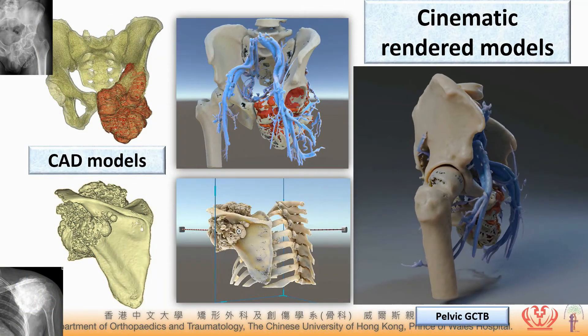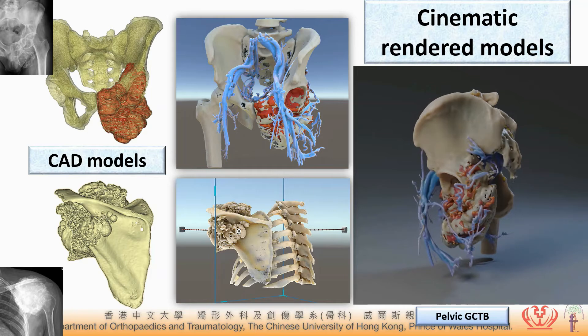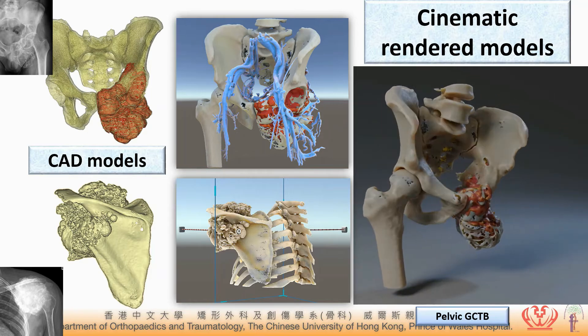These are the cinematic rendering models. They have a more photorealistic quality as compared to the CAT models we traditionally use in surgical simulation.